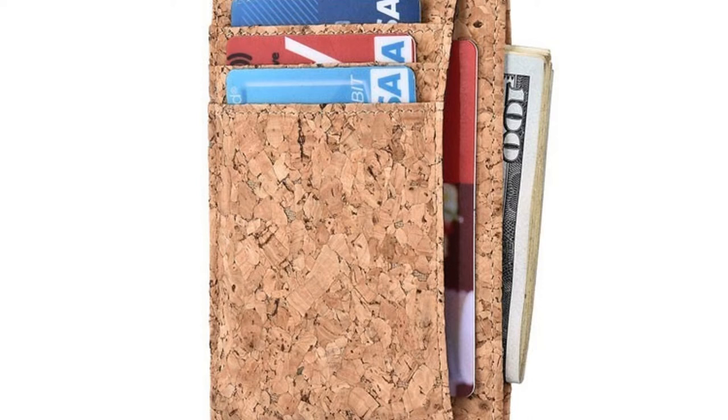It can hold almost 6 cards, several receipts, money, and 1 ID pocket. This slim-looking vegan wallet can fit in all of your necessities. Additionally, this wallet also contains RFID blocking to stop criminals from stealing data or making payments without any contact.